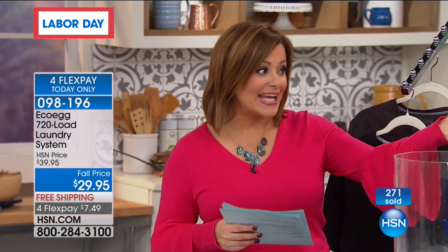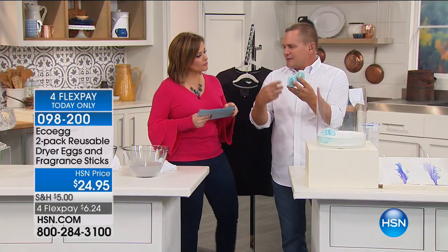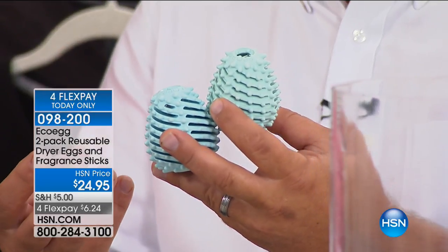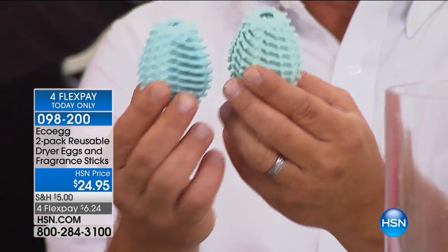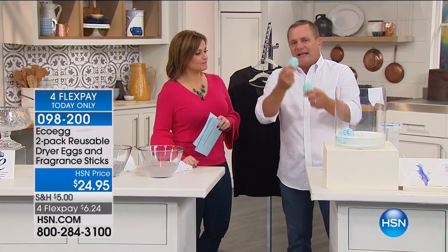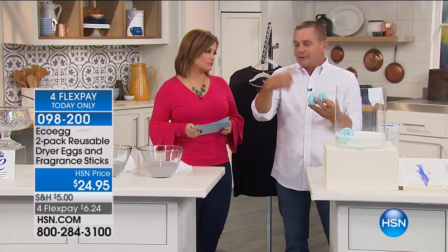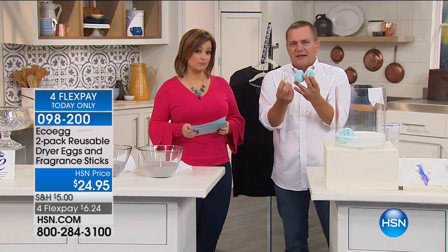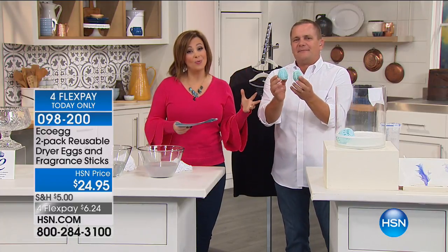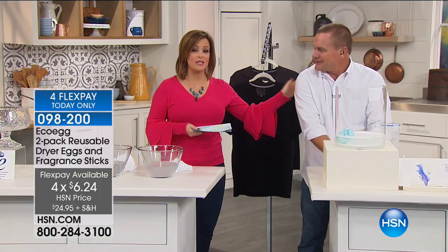Don't forget to ask about the dryer eggs too. With the dryer egg, you toss both into the dryer with the little fragrance sticks and they get the job done. Those laundry sheets or fabric softeners in your dryer have a silicone coating that gets on your clothing and inside your washing machine. With the dryer eggs, they actually save you about 27 percent on your electric or gas bill by aerating and agitating your clothing to help them dry faster. You can use the scent sticks that come with them or use without. Get the whole laundry egg and dryer eggs system home on flex pay for still around $13. You will never look at laundry the same again. Thanks John!